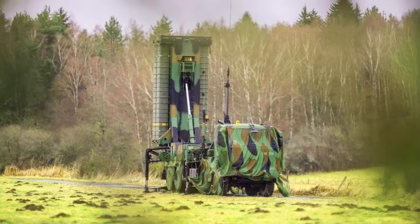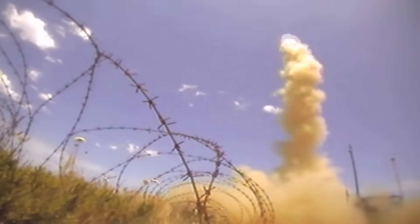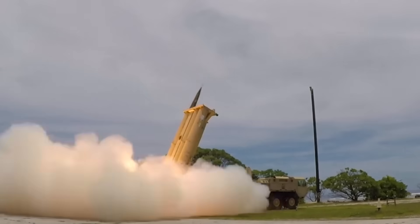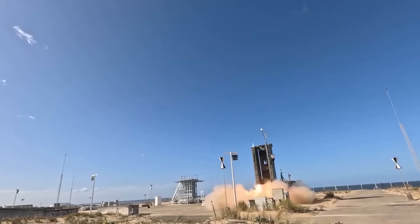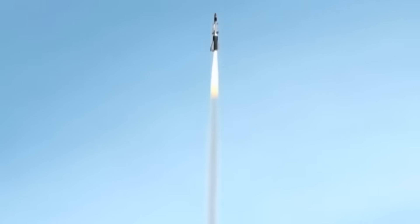Of course, no system is without limitations. Aster-30 B1NT, for all its improvements, is not designed for exo-atmospheric interception. It cannot replace systems like THAAD or SM-3 for high-altitude ballistic defense. Likewise, while its range is excellent for a mobile medium-range system, it does not match the area coverage of some longer-range strategic SAMs.